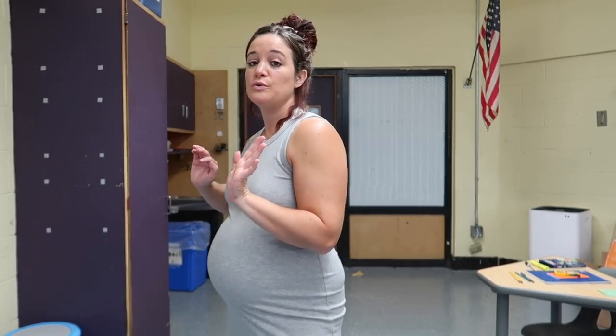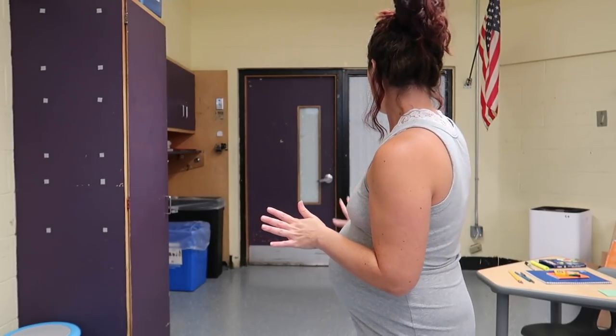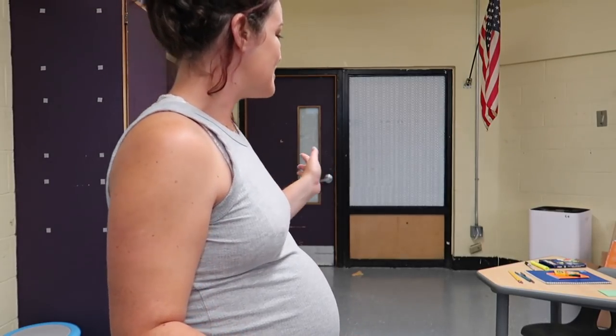I just moved the computer cart out into the cluster. There are two fifth grade classrooms in this school and what we have done in years past is one classroom would host the computer cart and we'd switch every quarter. It gets very hectic because every single child's computer is in there, and we're constantly having kids from the other classroom come in - it's a distraction. So we decided we're just going to host it in the cluster now. It also opens up the space because that thing is a monster of a machine.